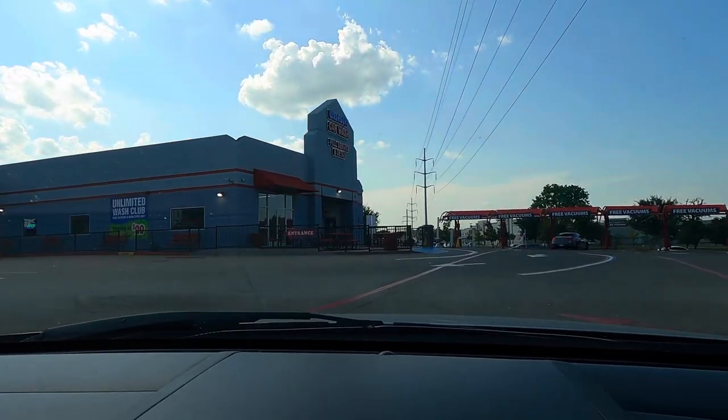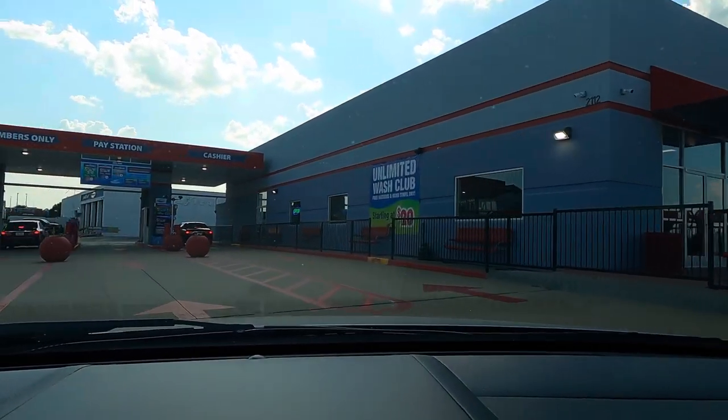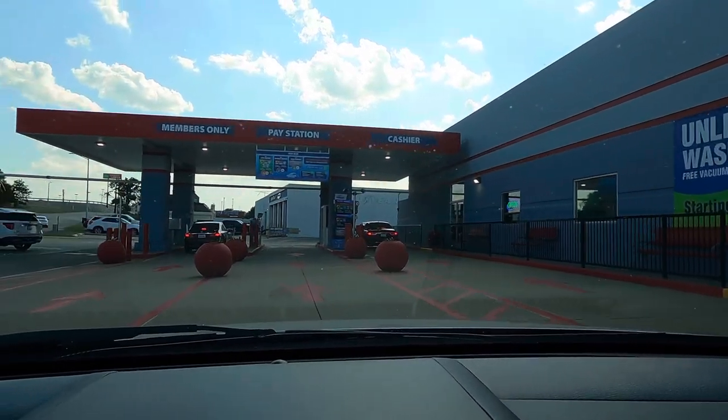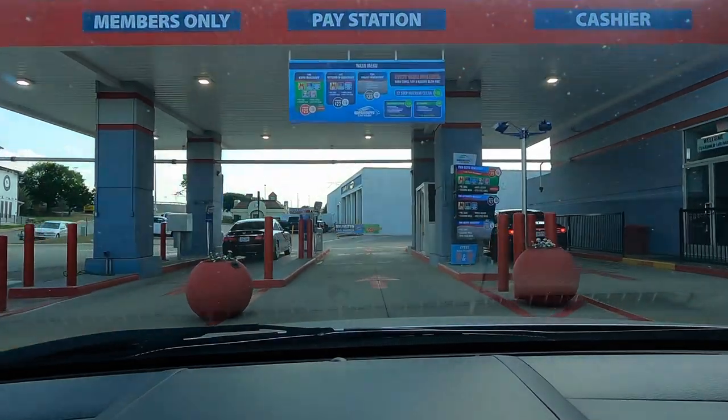So there are three lanes: a member only lane, a pay station, and a cashier lane. Today we're going to do the pay station.